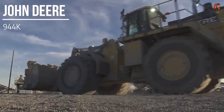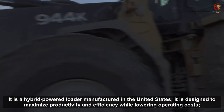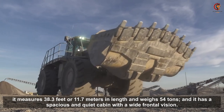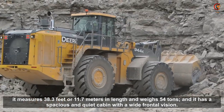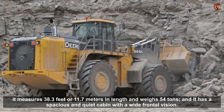The John Deere 944K is a hybrid powered loader manufactured in the United States. It is designed to maximize productivity and efficiency while lowering operation costs. It measures 38.3 feet or 11.7 meters in length and weighs 54 tons. It has a spacious and quiet cabin with a wide frontal vision.